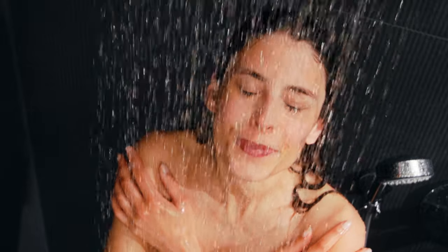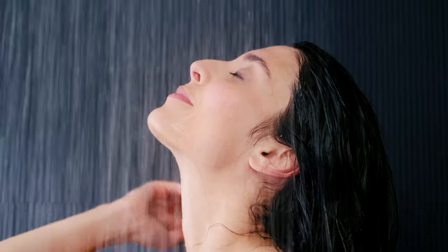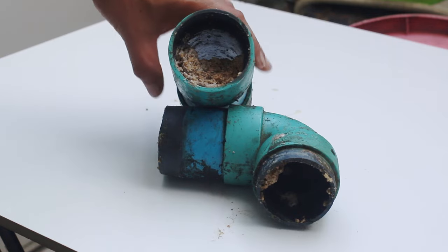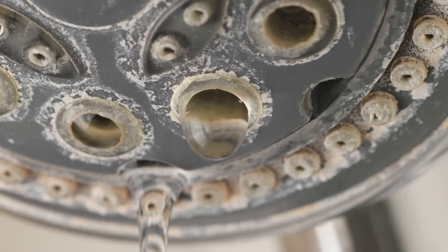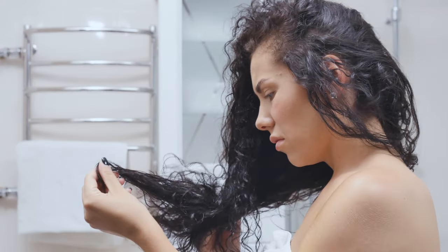Showering — it's something we do daily. Washing our skin, rinsing our hair, sometimes just to reinvigorate and feel better. But we seldom ever consider what's in the water we're standing under. What effect can it have on our skin, our hair, and even our health?